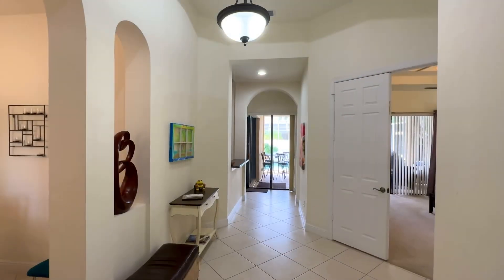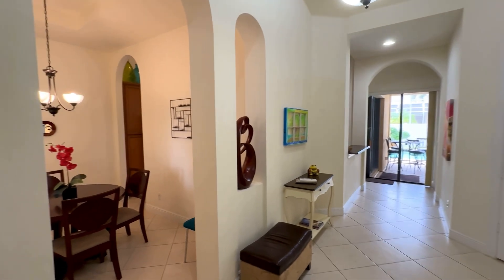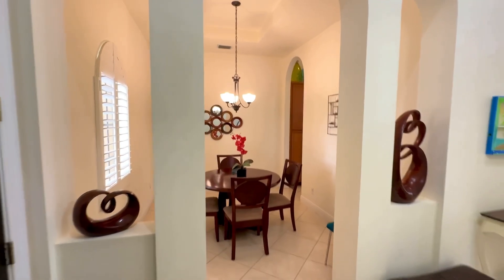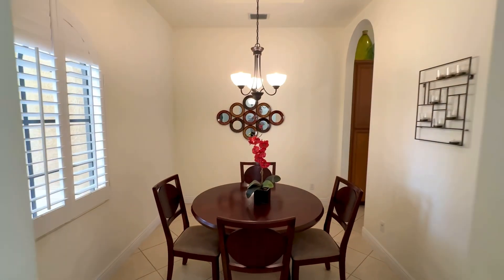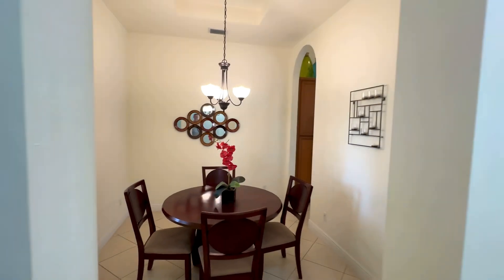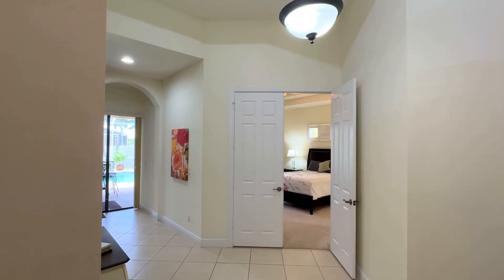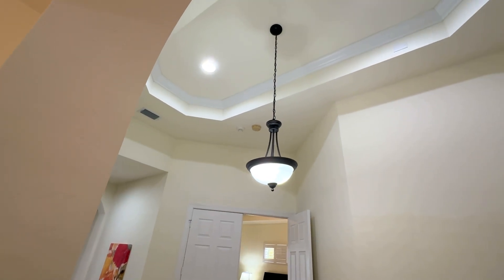We're at 2,185 square feet and we open up into this foyer with formal dining to the left. You'll notice the plantation shutters. We have a tray ceiling in here. The house comes as you see it, fully furnished if that's something you'd like. Here's the grand foyer with that nice big high ceiling — beautiful entrance, with a tray ceiling as well.